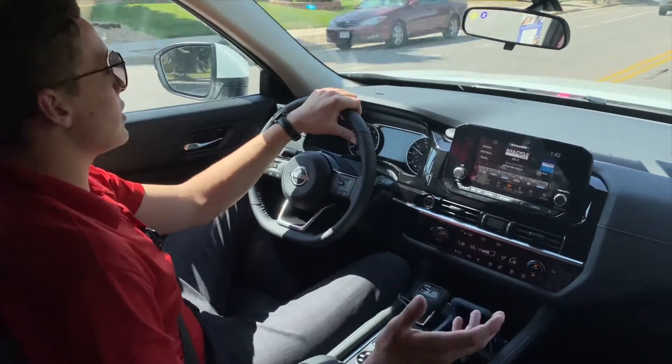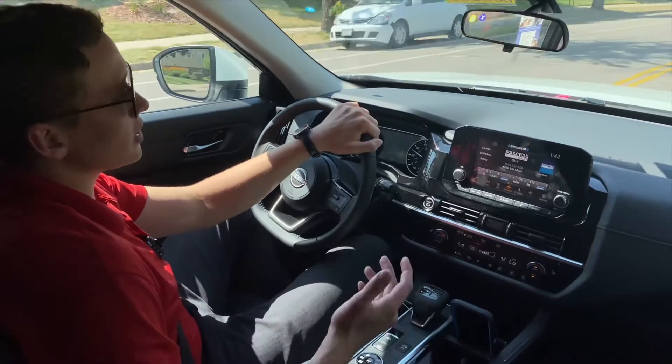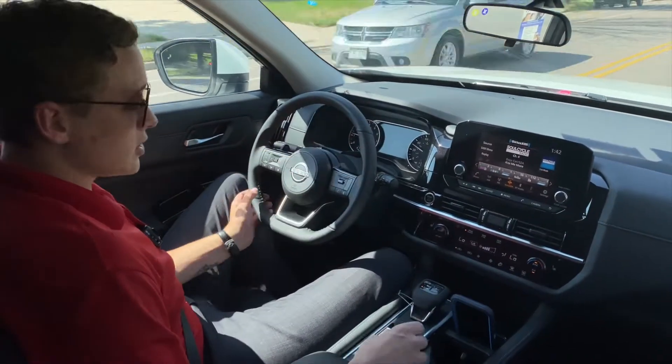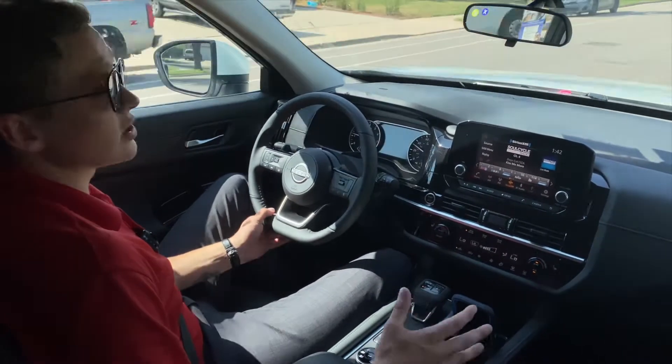Economy mode is going to give up a little bit of power, but you're going to gain it back in fuel economy. This being a third-row SUV, it actually does really well — especially if you put it into economy mode, you're looking at anywhere from 23 to 26 miles per gallon.